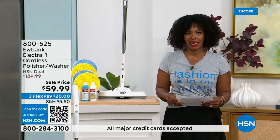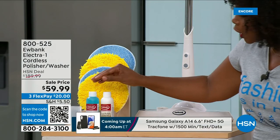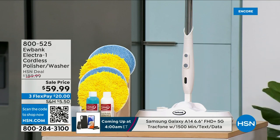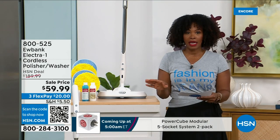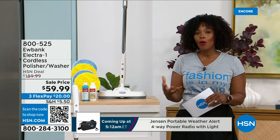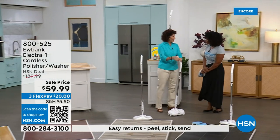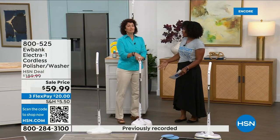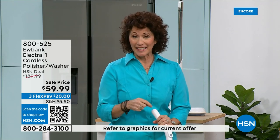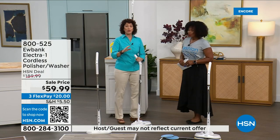No more getting on your hands and knees, no more mop and bucket. You're going to get the washer polisher, the pads, the detergent for cleaning, and the polish for polishing, plus a measuring refill cup. Free shipping, and it's on flex pay for three payments of $63 and change. Our home expert Linda Lide is here to give us all the details. Eubank is a brand people call by name — around for 140 years, in 34 countries. A brand I trust, I love, and that works on my floors.